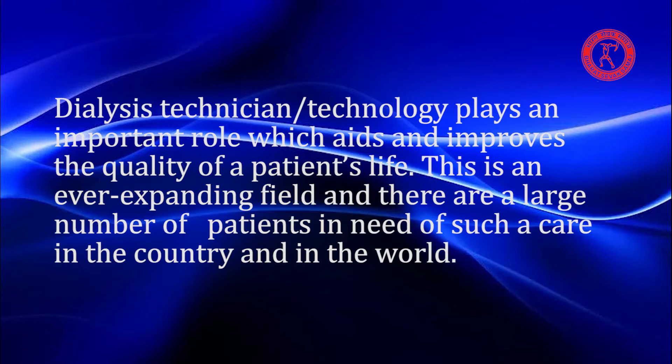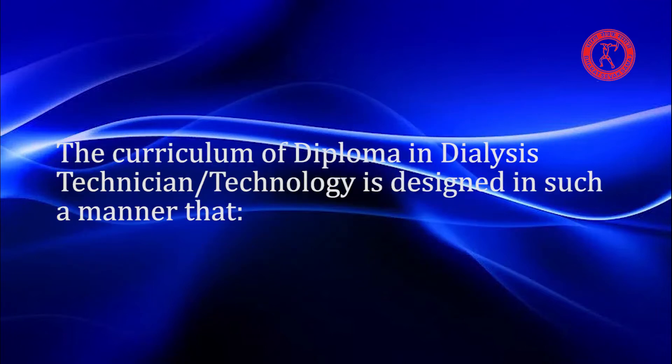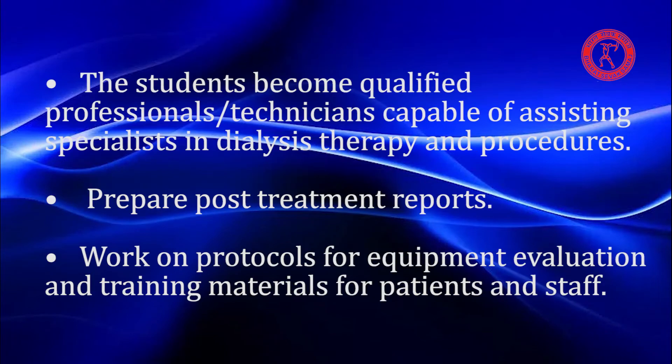This is an ever-expanding field and there are a large number of patients in need of such care in the country and in the world. The curriculum of Diploma in Dialysis Technician Technology is designed in such a manner that students become qualified professionals and technicians capable of assisting specialists in dialysis therapy and procedures.